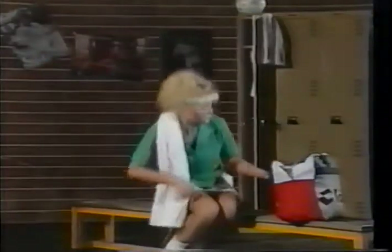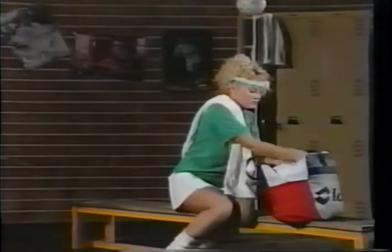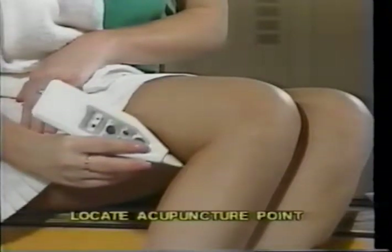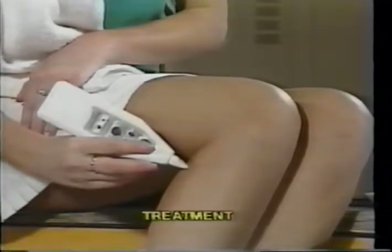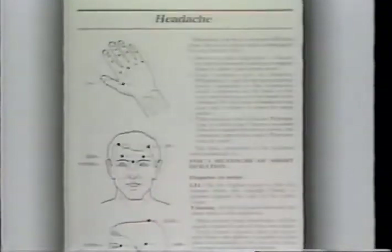Now, let's look at how to use your AccuHealth unit. The unit is designed to do two things: firstly, to locate acupuncture points on the skin, and secondly, without moving the unit, to treat those points with a safe, mild electronic impulse. To find out how to treat your condition, simply look it up in the index at the back of your instruction manual and turn to the corresponding page.